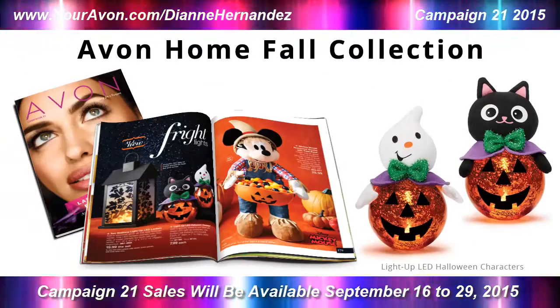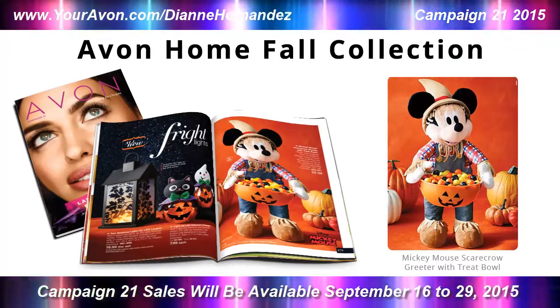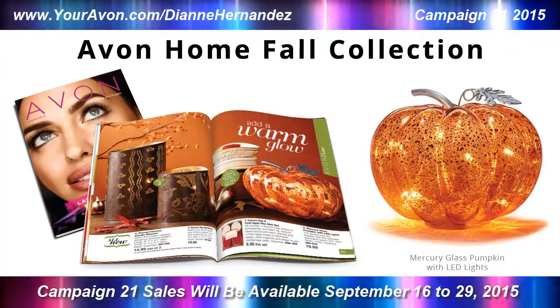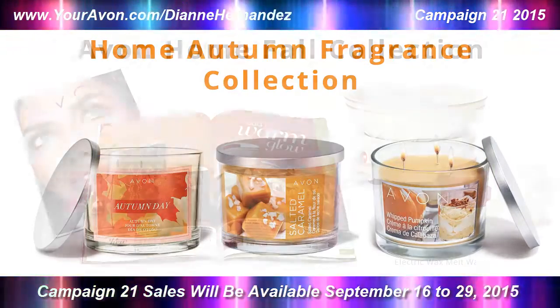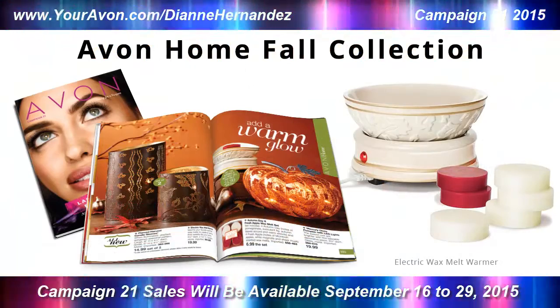Lastly, you'll want to swing by Avon's home department for Avon's newest collection of Halloween home decor, plus more fall items to make your house warm and festive throughout the season. From here on out, more items will be added up until the holidays, so you'll want to check out the home department with every new campaign.